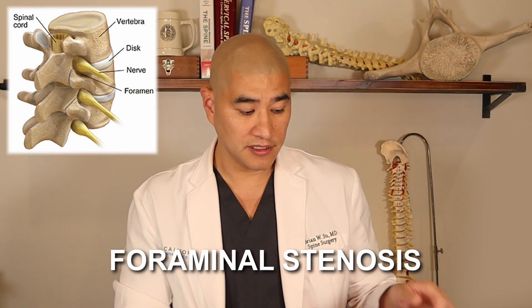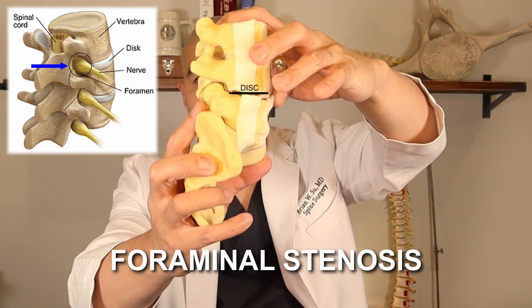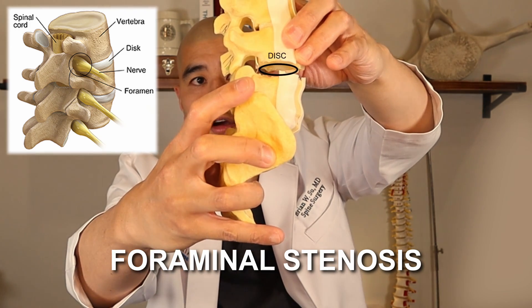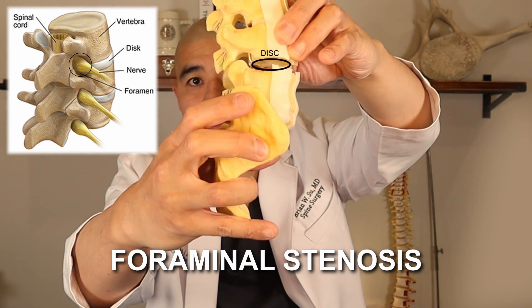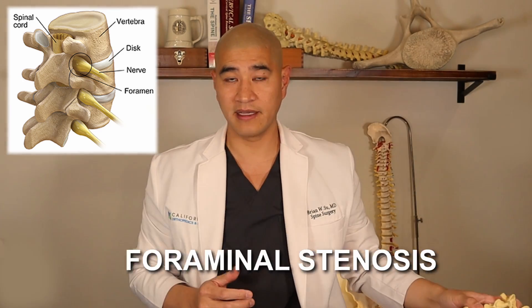In our last video, I talked about foraminal stenosis, which is compression of the nerve in the foramen, typically from either disc height collapse or scoliosis, where over time as that disc has collapsed, the foramen narrows and the nerve gets compressed, and then people get buttock and leg pain.